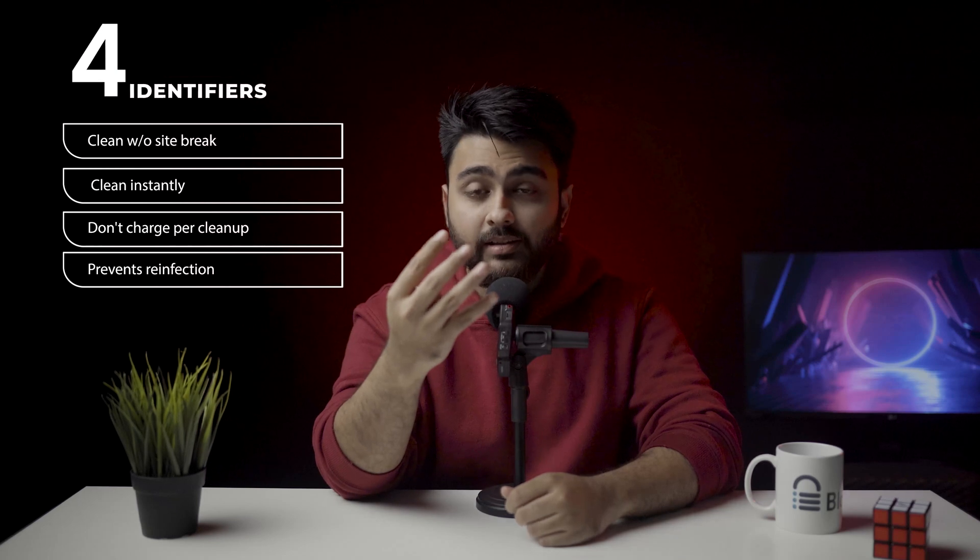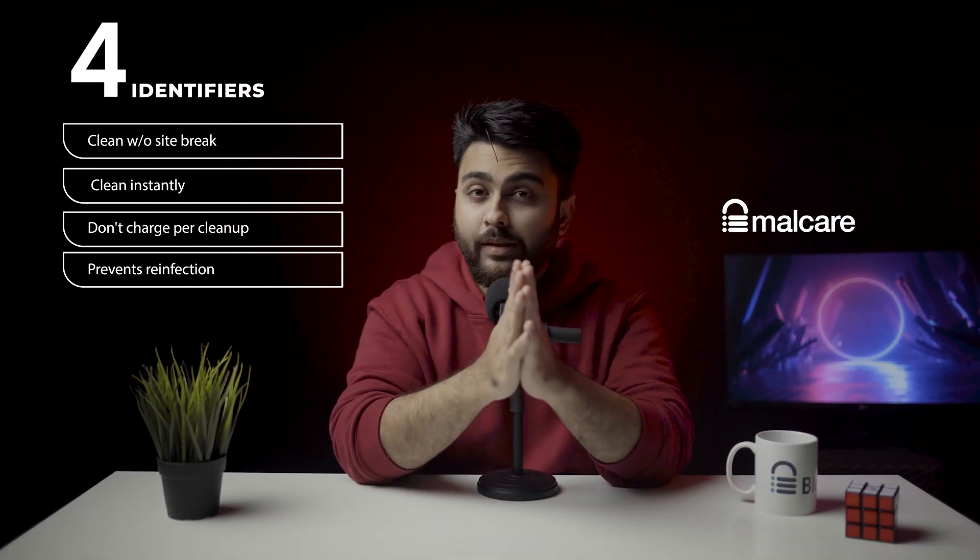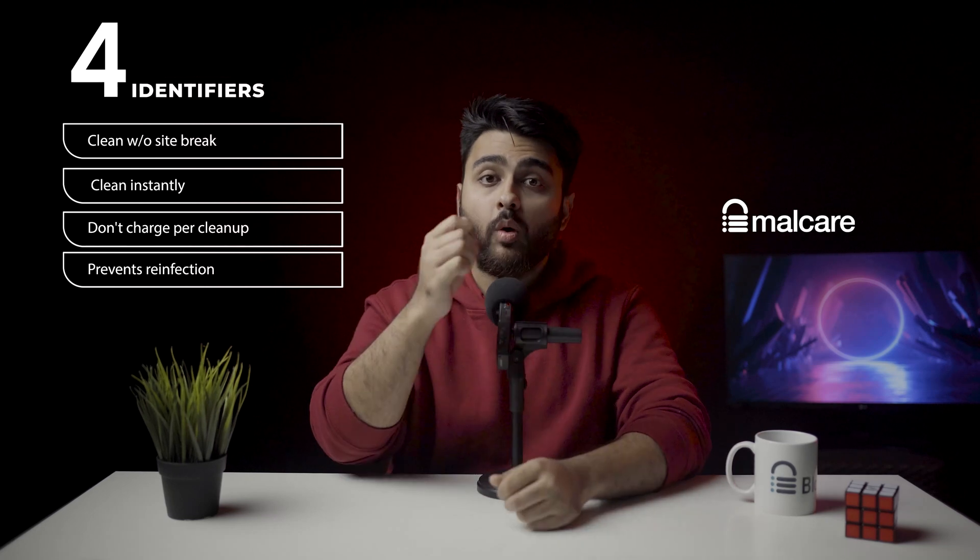From our experience of cleaning thousands of sites, we have identified four necessary identifiers of an effective cleanup plugin. Malcare is the only plugin on this list that fulfills all four criteria of our ideal cleanup plugin. It is able to do this because Malcare protects over 100,000 websites with its firewall and has a powerful self-learning algorithm that analyzes all these attacks every day. These continuous updates give it the firepower to catch even the smallest traces of malware, clean the site instantly and even prevent the same hack from returning again.